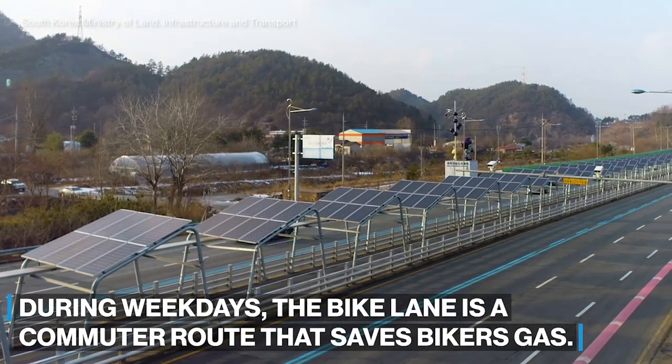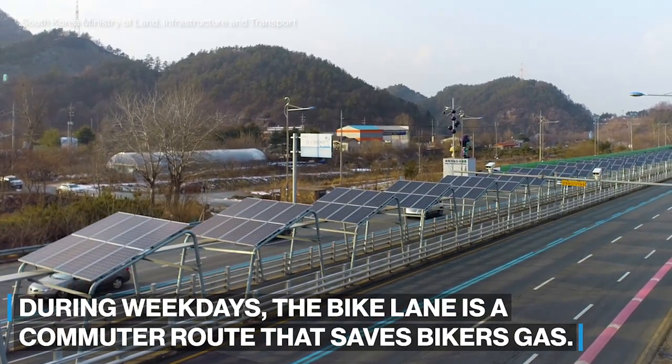During weekdays, the bike lane serves as a commuter route for bikers.